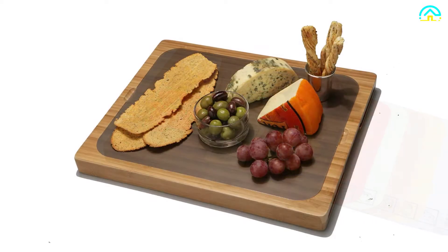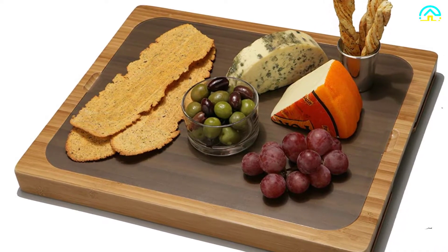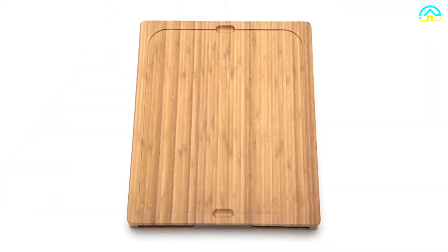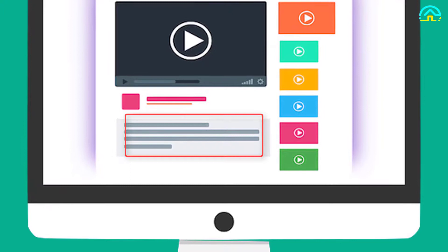Thanks to its non-slip silicone feet, this board will prevent sliding and slipping on your kitchen countertop. The flexible cutting mats will fit perfectly on the cutting board top surface and you can store them whenever not in use. Check out the description for more information about this product and the latest price.